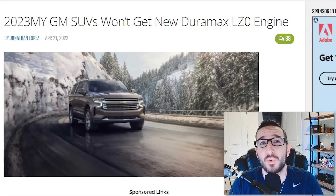Also, according to GM Authority, the 2023 Tahoe, Suburban, Yukon, and Escalade will not offer the new LZ0 Duramax engine as an option, which doesn't really make much sense to me. I'm not sure why that would be a path GM would take, so I'm going to take that report with a grain of salt, at least until I hear something otherwise directly from GM. At the dealer level, that's nothing I've heard of, so I'm not really sure about that one.